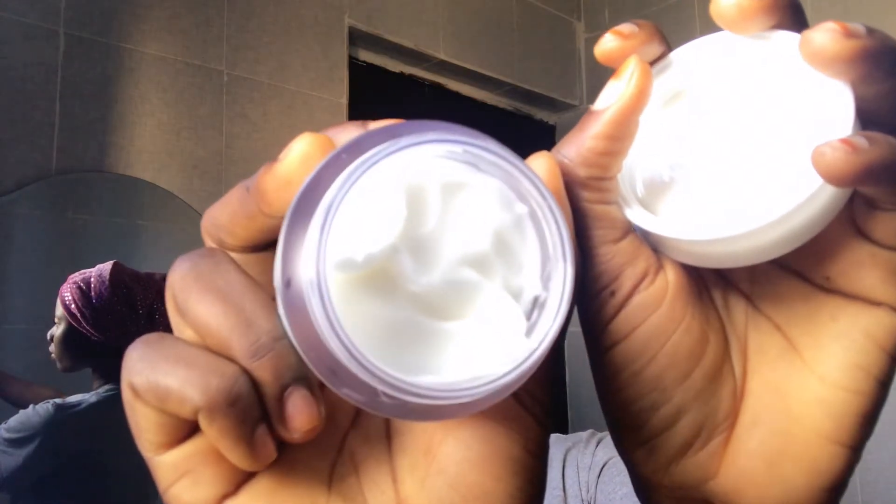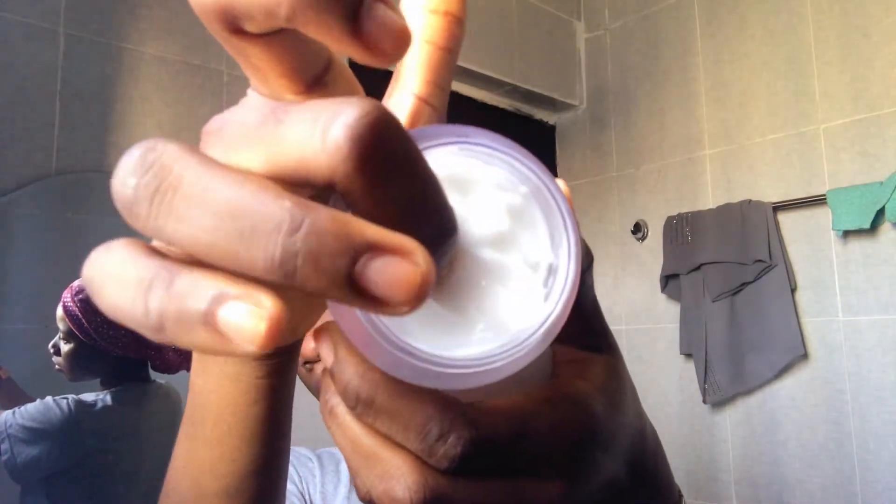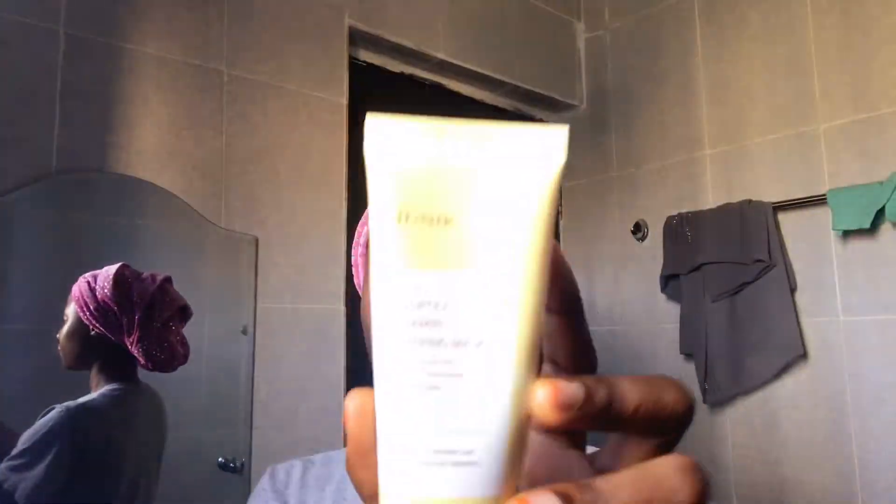Even the oiliest of skins needs to moisturize, and the Make P:rem Safe Me Moisture Cream is an amazing moisturizer. It is super hydrating, which is why I love to use it in my nighttime routine — as you can see, I've really dug into this product. It makes my skin so soft and hydrated. It's fragrance-free so it won't irritate your skin, it has only 12 ingredients, and it's very, very hydrating. It's also great for sensitive skin.